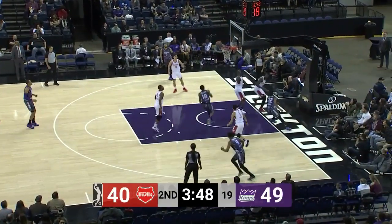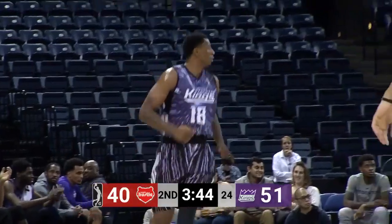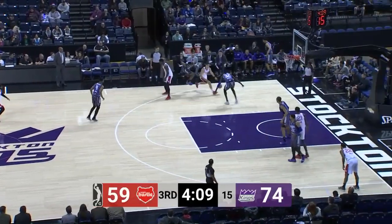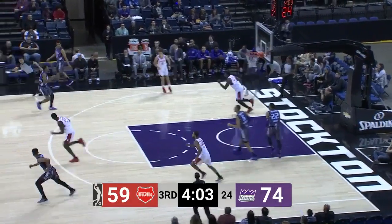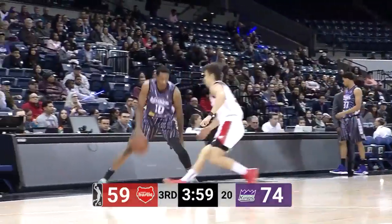Vincent stays aggressive, drives on Johnson, this time misses — but who's there for the put-back? Troy Williams! Look at Williams hounding Hannah's, he's all over him. Gives to Nino Johnson, he's got the size advantage, but Williams is there to strip it away.